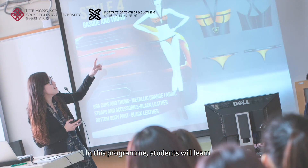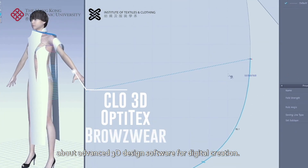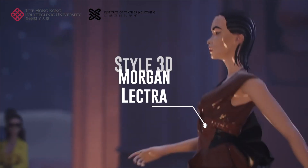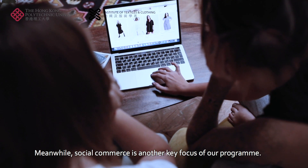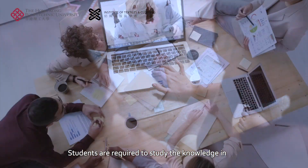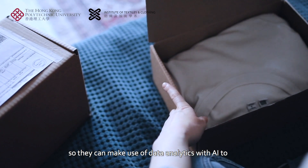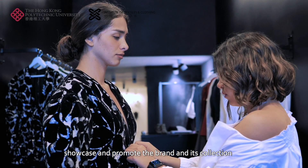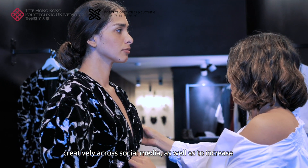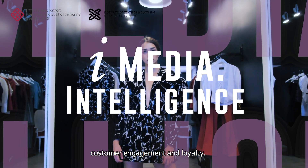In this program, students will learn about advanced 3D design software for digital creation. Meanwhile, social commerce is another key focus of our program. Students are required to study interactive media and data analytics so they can make use of data analytics with AI to showcase and promote the brand and its collection creatively across social media, as well as to increase customer engagement and loyalty.